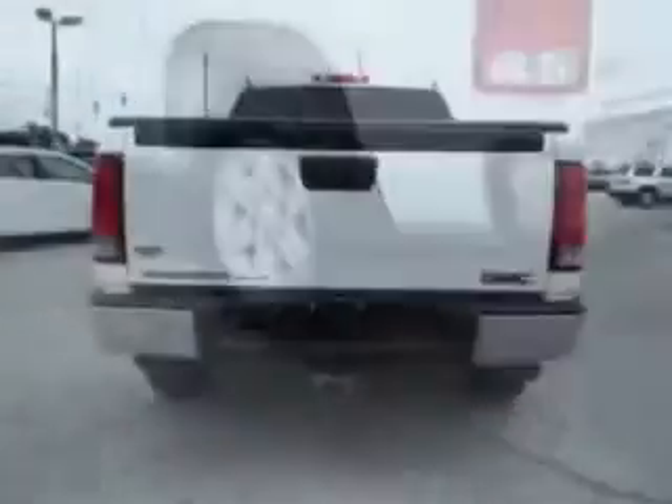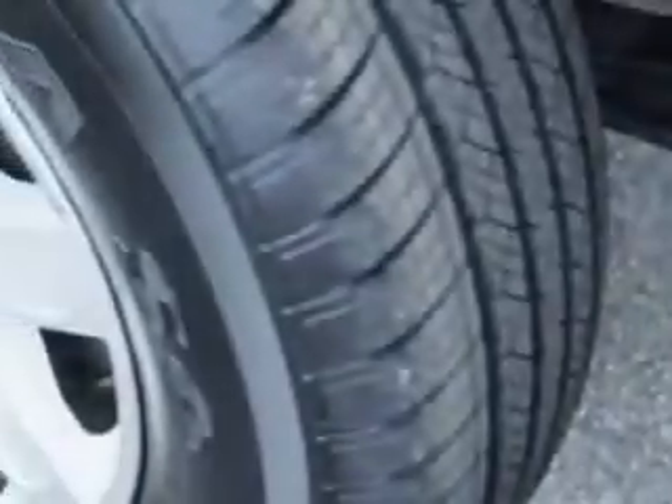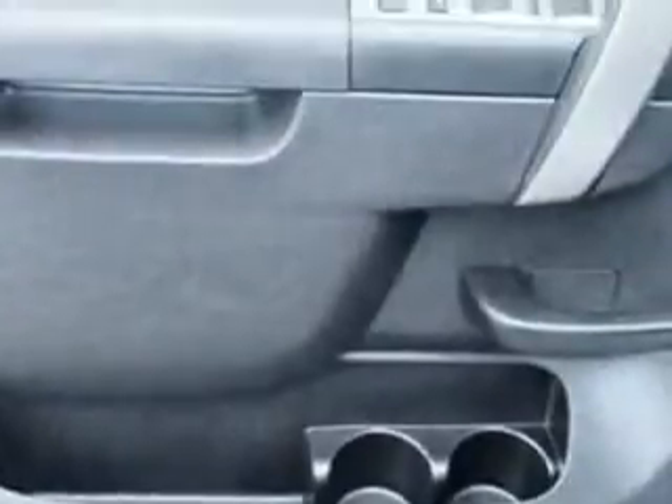Enjoy this utility truck with features like vinyl rubber floor mats, dual cargo area lights, child seat anchors, adaptive cruise control, vanity mirrors, and much more.